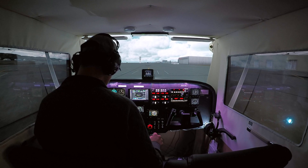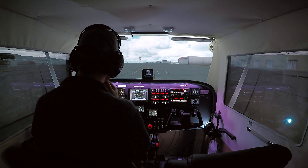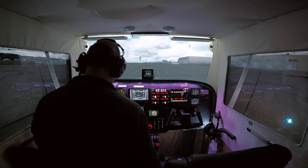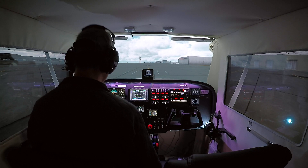What's your aircraft type? Skyhawk 172. Runway 3-0 via Alpha, let's go.